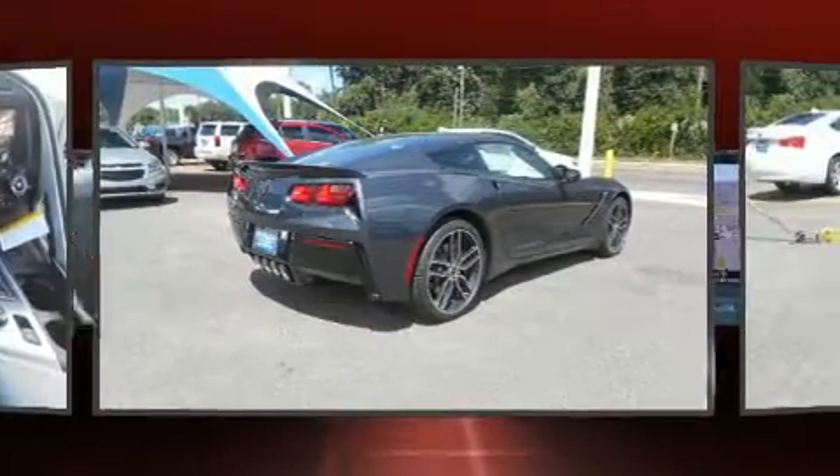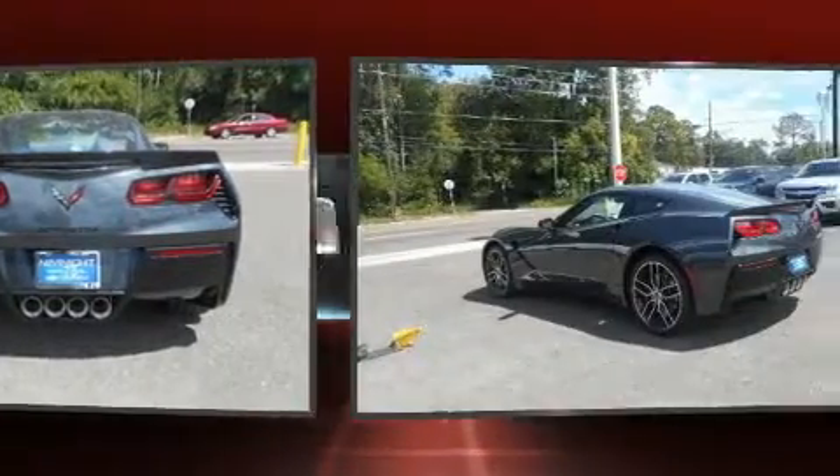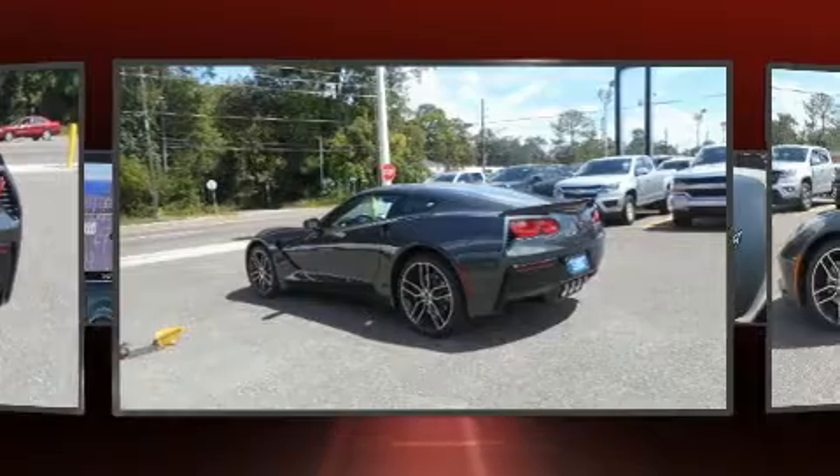Chevrolet prioritized practicality, efficiency, and style by including a power seat, automatic dimming door mirrors, and one-touch window functionality.